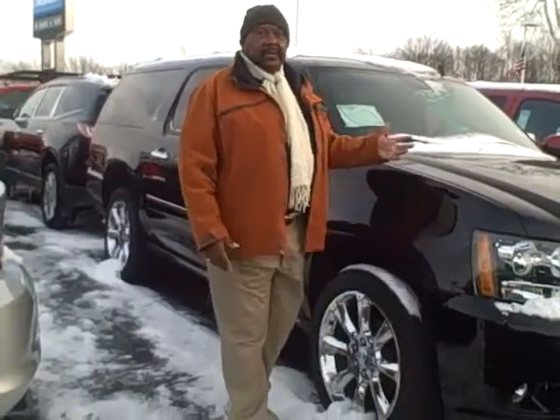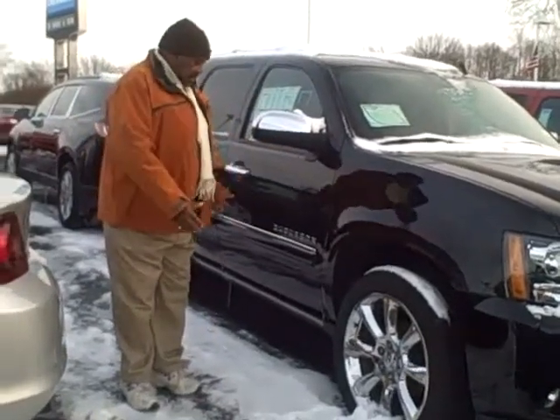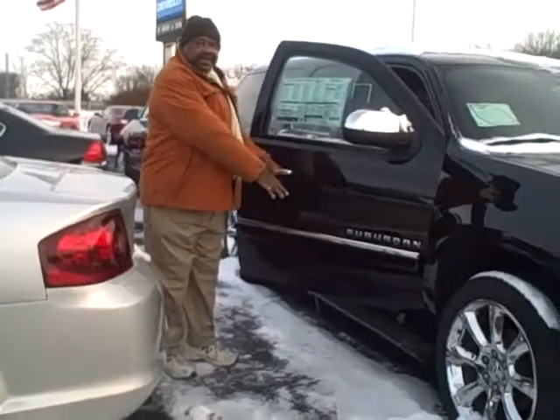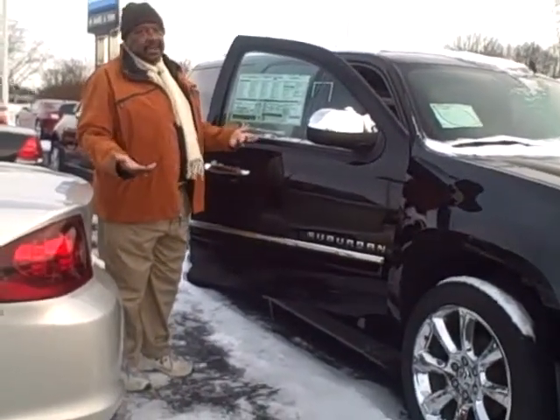If you want leather, DVD, four-wheel drive, total comfort — and look, your side steps come down for easy entry, easy access.